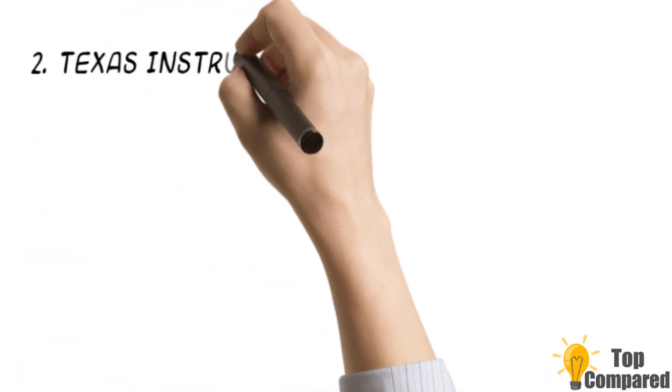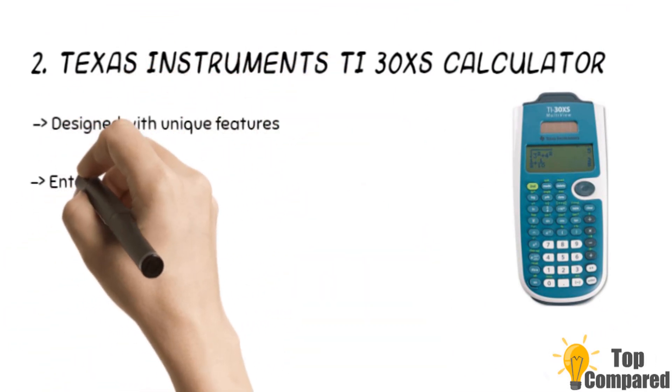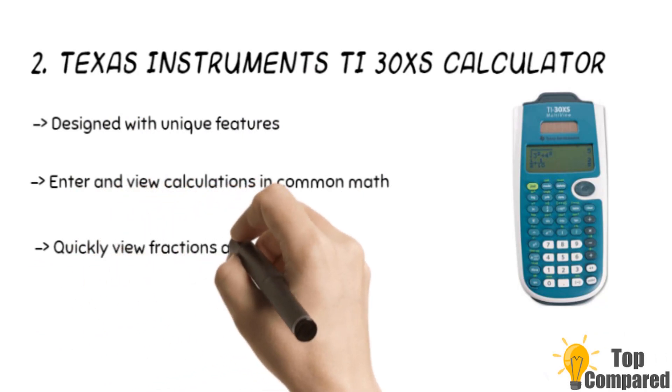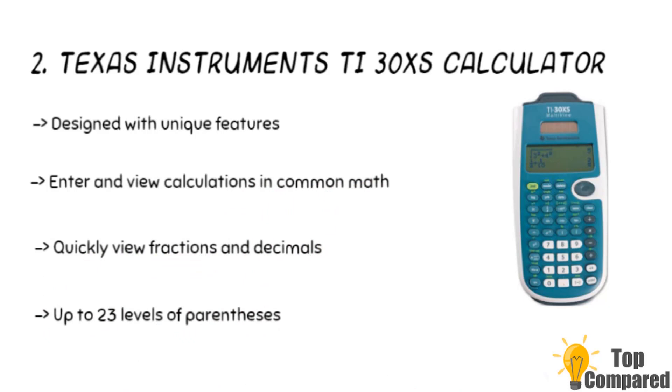The second product is the Texas Instruments TI-30XS calculator. The product is designed to allow you to explore more than one calculation, compare results, and more on the same screen. It can give you a clear view of fractions, stacked fractions, exponents, and more. These are ideal for entering and viewing calculations via the math print mode.